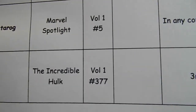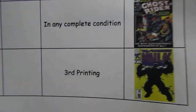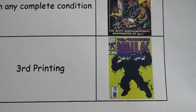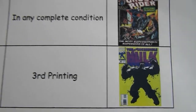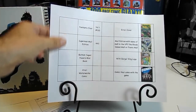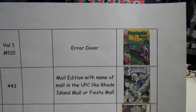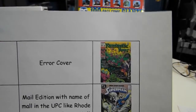He's also looking for Incredible Hulk Volume 1 Number 377 — that is the third printing he's looking for. I saw a video the other night where somebody had this cover, and I saw somebody on Instagram who had like four or five. I want to check that again because if they're selling, I want to let Roger know.